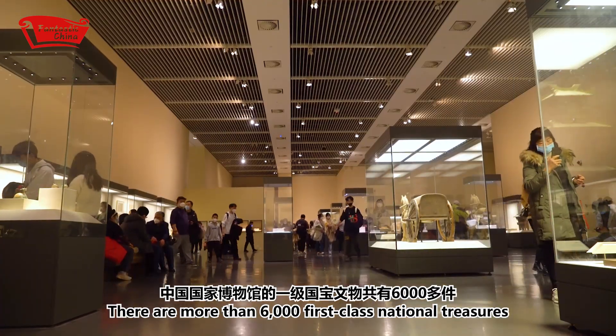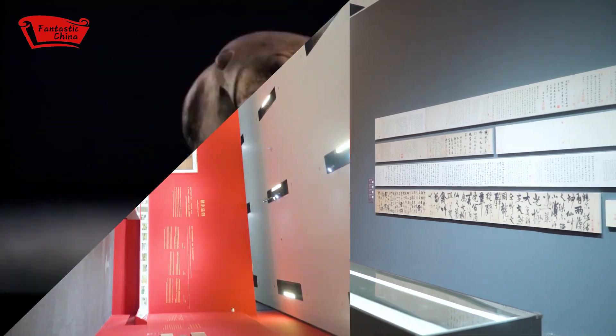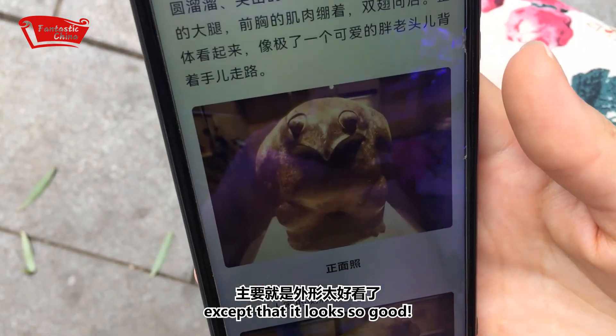There are more than 6,000 first-class treasures in the National Museum of China. What makes this one stand out and grab such an important position? There is no other reason except that it looks so good.